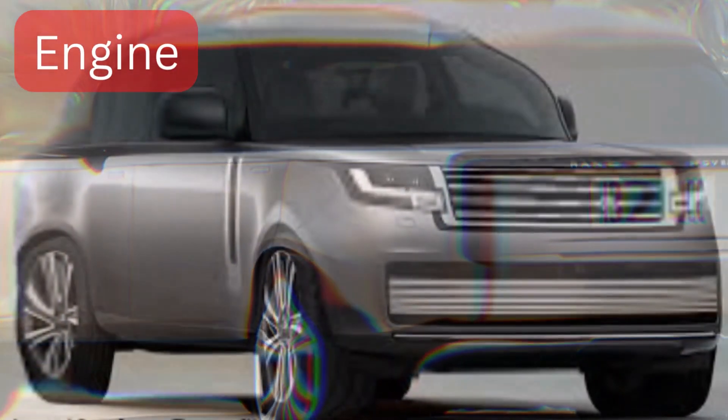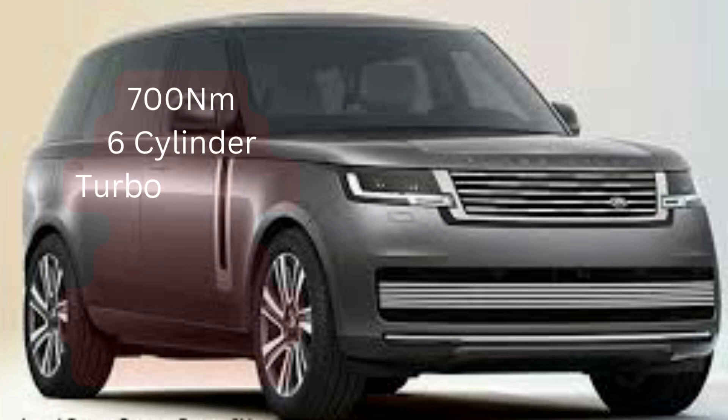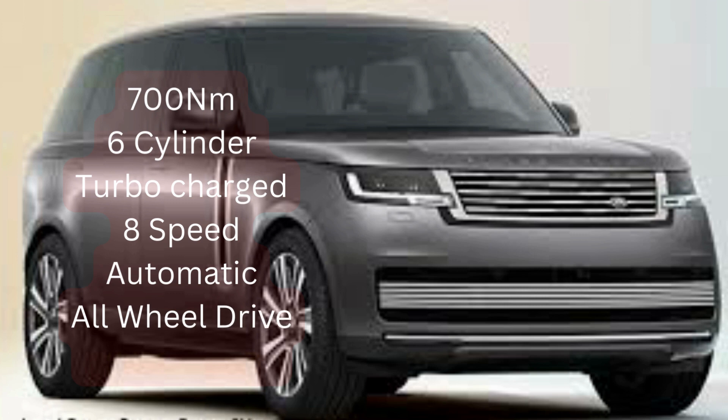On the engine side, the power it produces is about 375 kilowatts, which is good considering the magnitude of this vehicle — it's quite huge and needs a lot of power. The engine size is 3 liters, torque is 700 newton meters, it has six cylinders, is turbocharged, and comes with an eight-speed automatic. It's all-wheel drive all the time.